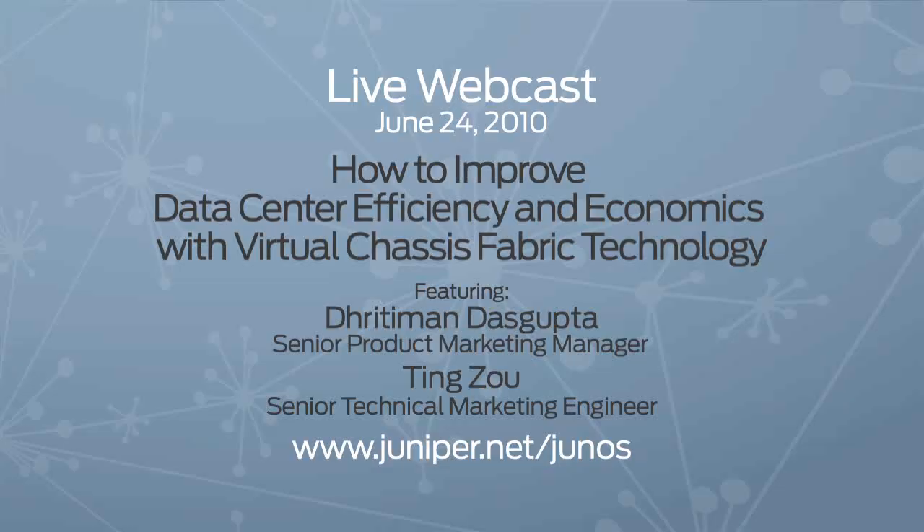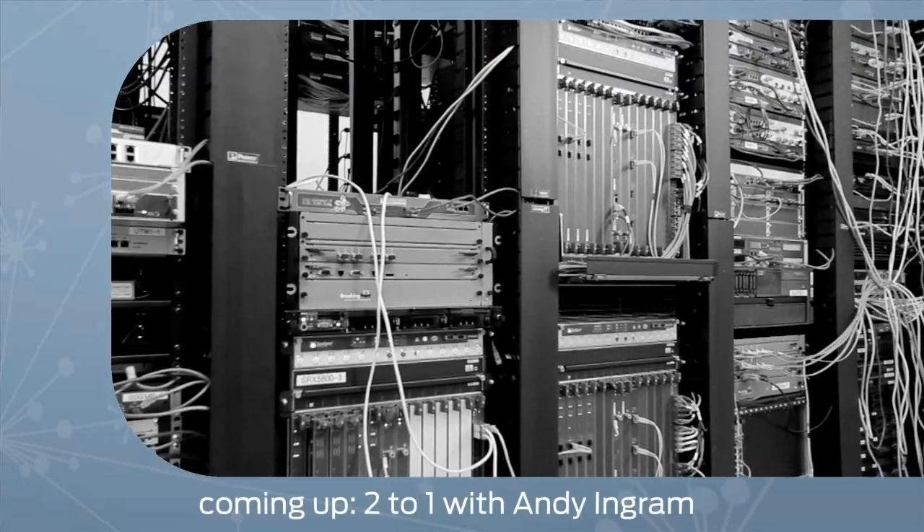And benefits beyond the data center and into the network? Yes. Members from the team will take a deeper dive into the virtual chassis fabric technology in a live webcast on June 24th. Be sure to register — seats are limited. You just heard about 3 to 2. Coming up next, 2 to 1 with Andy Ingram.